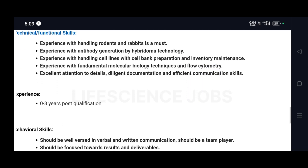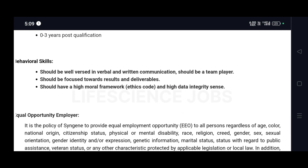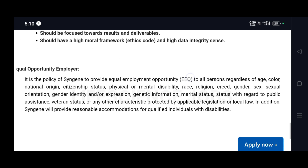These skills can be gained even through internship or visitation, and you can still apply. They have also listed behavioral skills: being well versed in verbal and written communication, being a team player, being focused towards results and deliverables, and having a high moral framework and high data integrity.